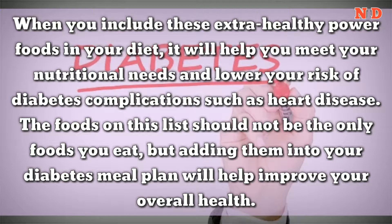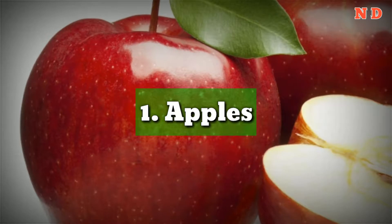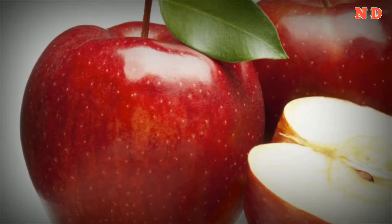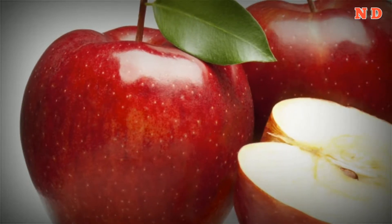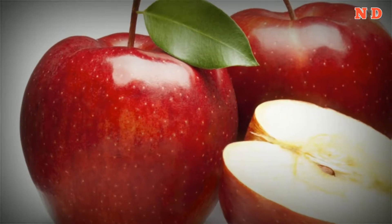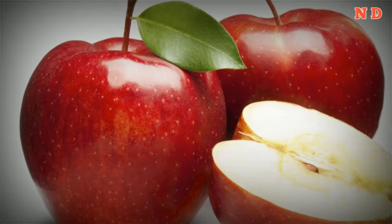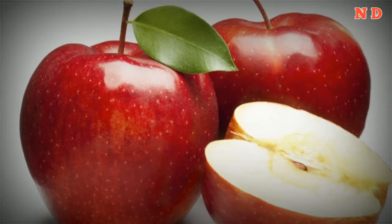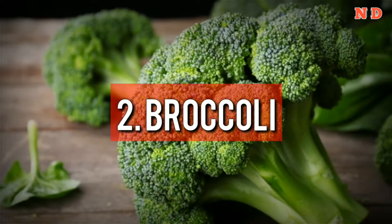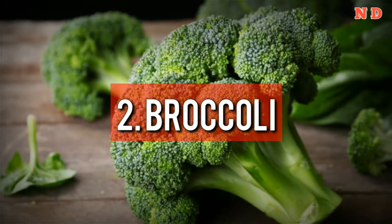1. Apples. A 2012 study at Ohio State University, published in the Journal of Functional Foods, found that eating just one apple a day for four weeks lowered LDL or bad cholesterol by 40%. The study explained that not all antioxidants are created equal — a particular type of antioxidant in apples had a profound effect on lowering LDL, which is a contributor to heart disease.